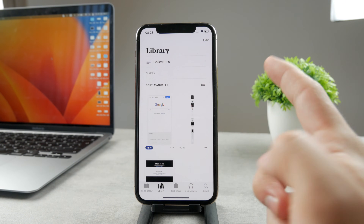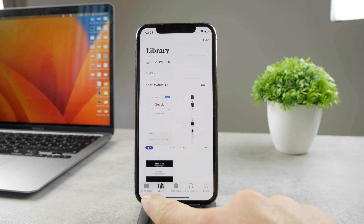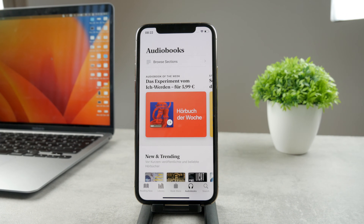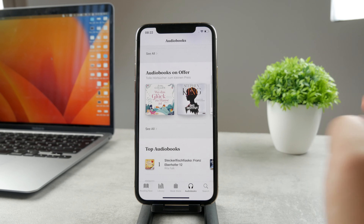If you want your iPhone to read books out loud to you properly, you should use the Audiobooks section. At the bottom of the Books app you have Reading Now, Library, Book Store, and Audiobooks. Go to the Audiobooks section and you can find audiobooks that are read by professional people.